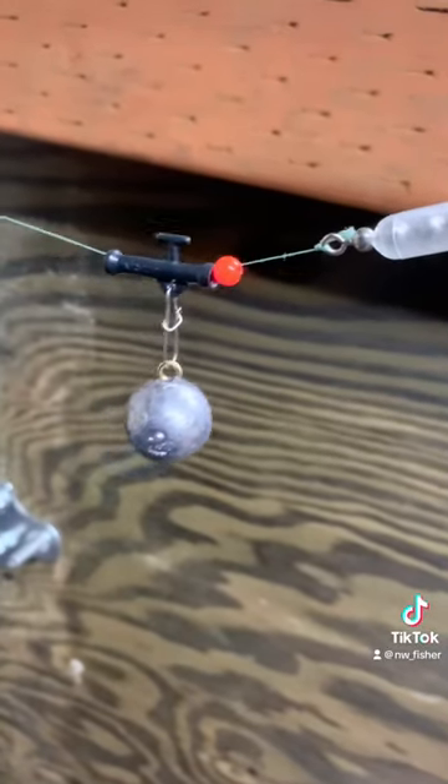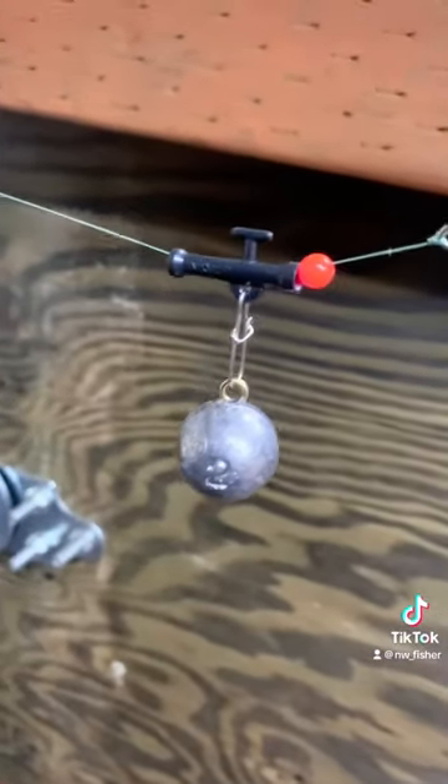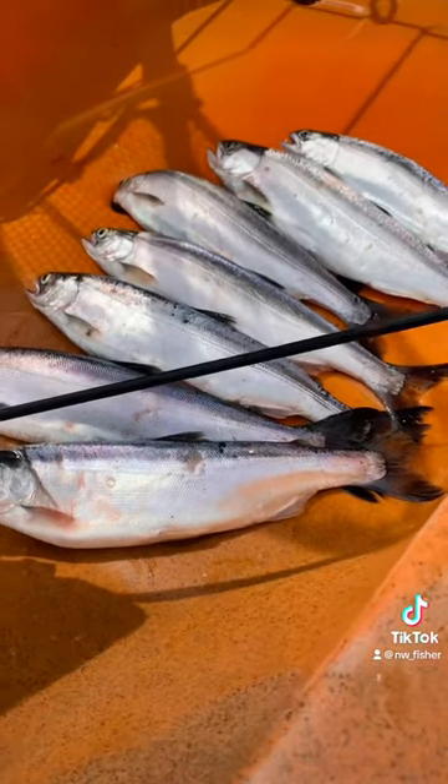Six feet of line to a snubber, chain swivel, bead, and weight slider. One to four ounces of weight, trolled at 1.3 miles per hour. Some of the best tasting fish.